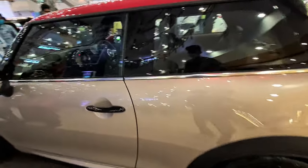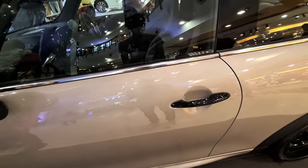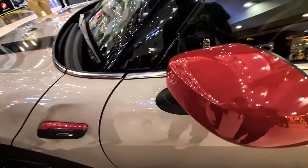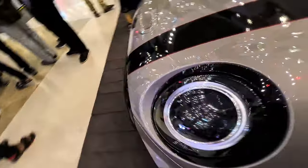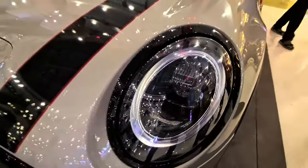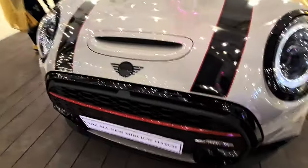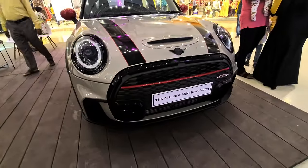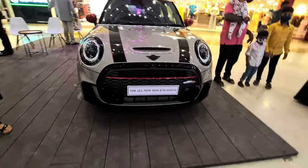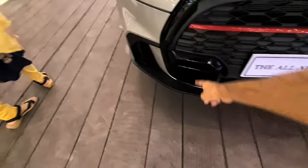You get body cladding, blacked out door handles, and a red-colored ORVMs with 'John Cooper' written on them — a special element. Up front you get DRL LED lights with 'John Cooper Works' written here as well, a blacked out Mini logo, a red colored stripe, and air intakes on the front. From the front it looks great.